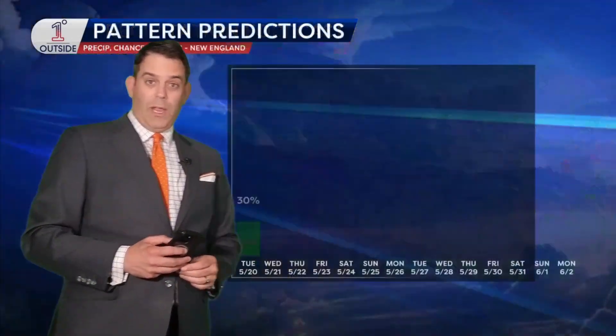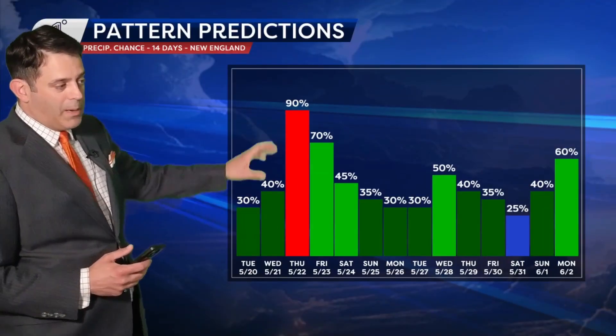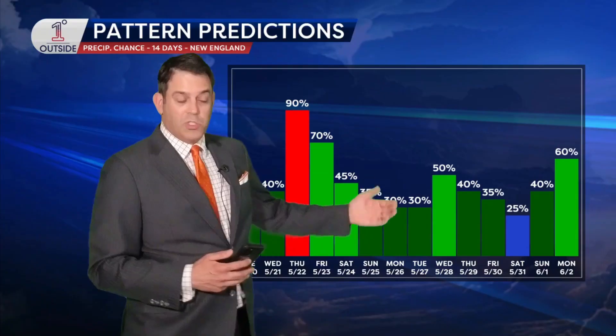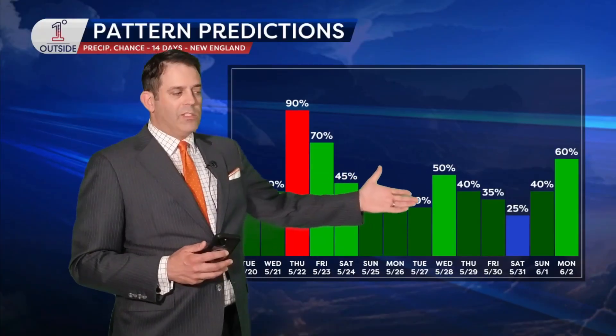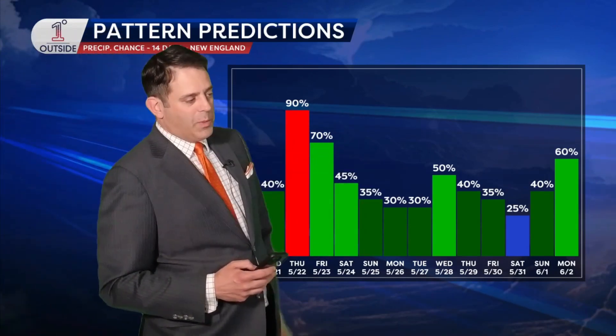Between the soaking rains that come with something like the nor'easter at the end of this week, and thunderstorms coming into play next week into early June, it's no surprise the next 10 days show tons of rain across the eastern United States. We probably come in at or over two inches of rain in New England by the time all is said and done. Thursday is keyed in as one of the days with the steadiest and heaviest rain, but that chance remains elevated going into the holiday weekend. Even at its lowest, many days are still around 30% — which tells you there's some flexibility on timing here.